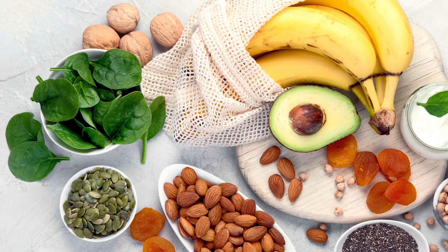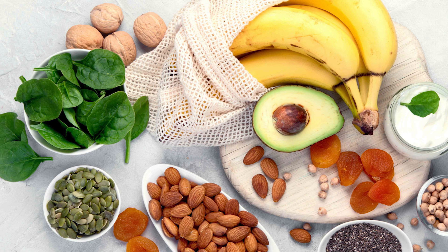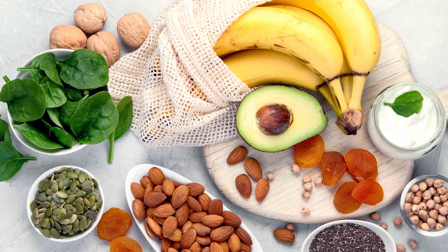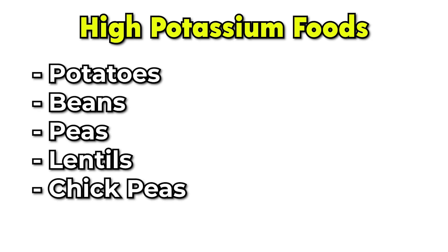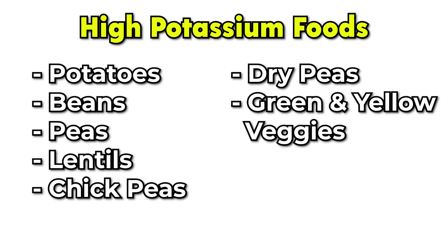What this study found was that potassium intake wasn't associated with blood levels of potassium, but they did find some food groups that were associated with hyperkalemia. So if you are at risk or have high potassium levels, potatoes, beans, peas, lentils, chickpeas, dry peas, and green and yellow vegetables were most associated with high potassium.